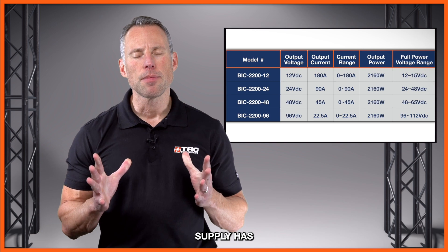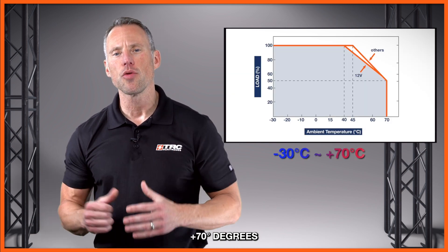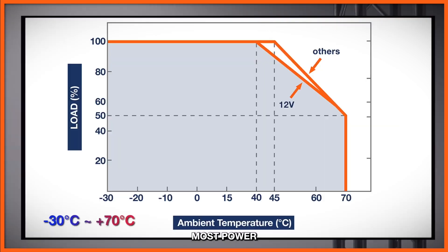The power supply has an operating temperature range of minus 30 to plus 70 degrees Celsius. As with most power supplies, they do have some derating. The 12 volt model begins derating at 40 degrees Celsius, while the other models begin to derate at plus 45 degrees Celsius.